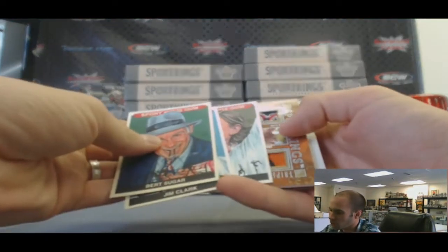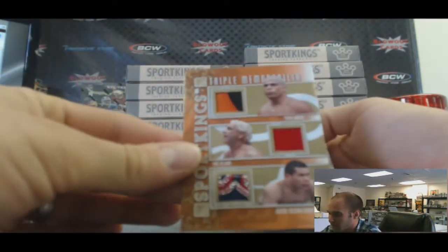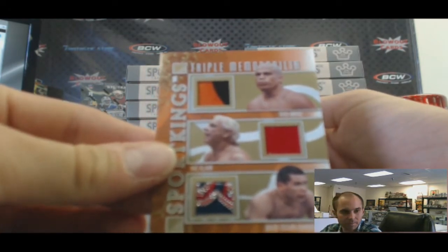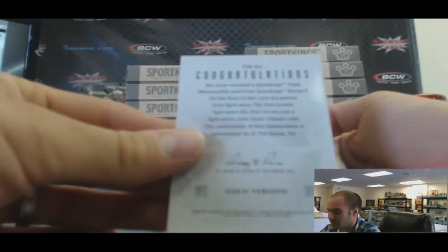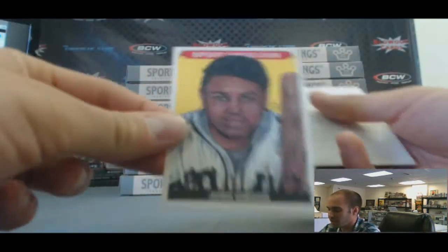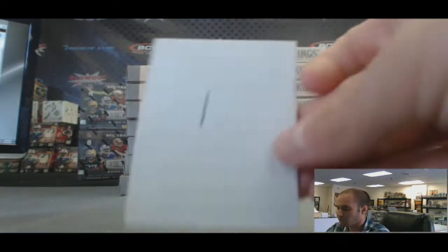We've got a gold — this is nice looking, check this out. Triple memorabilia: Tito Ortiz, Ric Flair, and Julio Cesar Chavez. Triple memorabilia gold. That is sick. And we've got a Josh Gibson N. That's box number one.